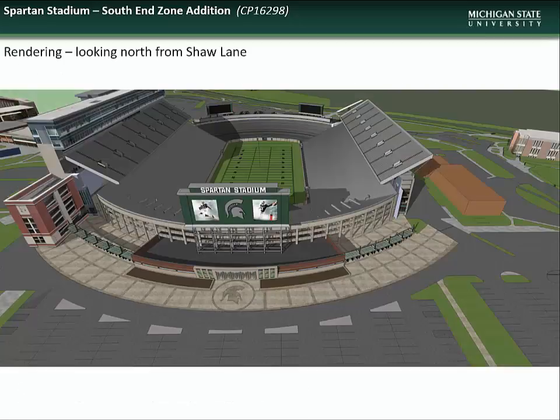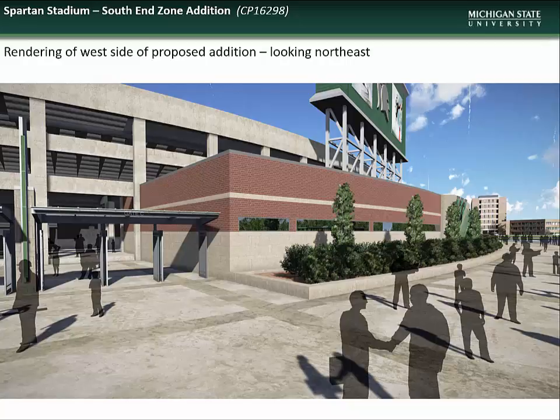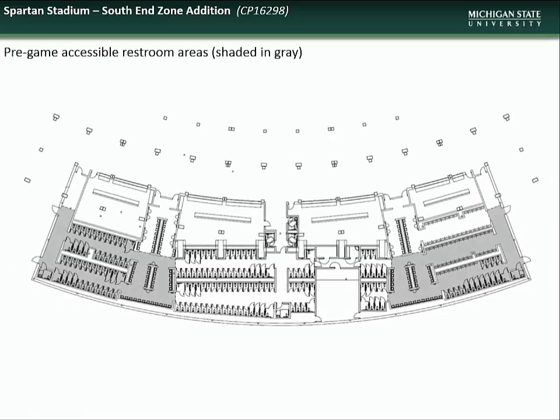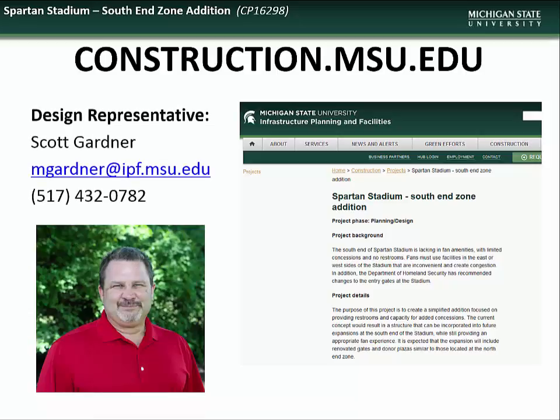Here you see an aerial view rendering of the south end of the stadium showing the new addition, a rendering of the addition from the south looking northwest, and a rendering looking northeast showing the new gate areas. The floor plan of the new addition shows the new restroom areas in green, the concession areas in purple, new gender-neutral and family restrooms in orange, and mechanical areas in blue. The gray shading indicates those areas of the addition that will be accessible during pre-game periods. Specific questions regarding the south end zone project can be directed to the design representative, Scott Gardner.